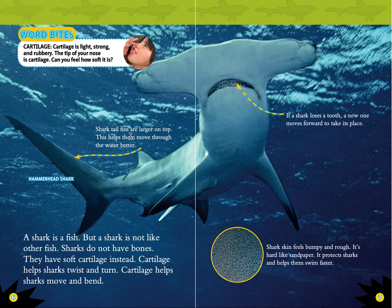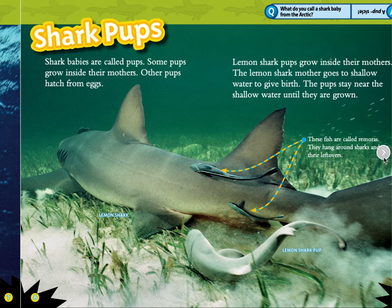The hammerhead shark is shown here. Shark tail fins are larger on top, which helps them move through the water better. If a shark loses a tooth, a new one moves forward to take its place. Shark skin feels bumpy and rough — it's hard like sandpaper. It protects sharks and helps them swim faster.